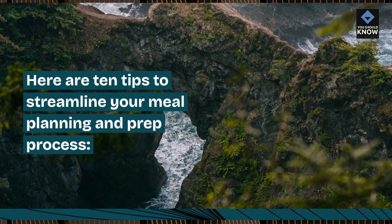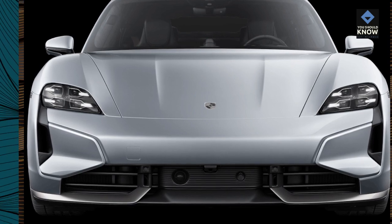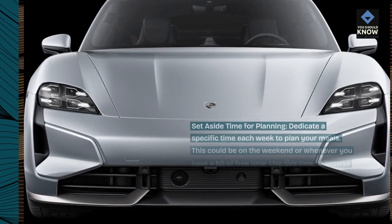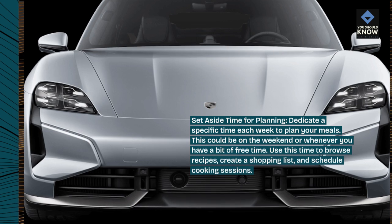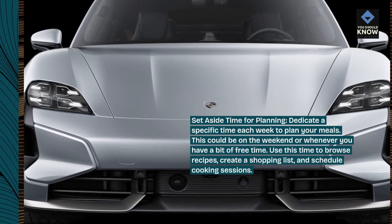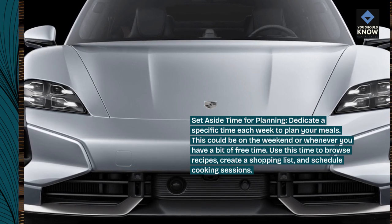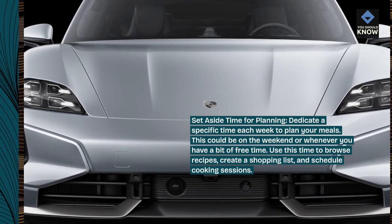Here are 10 tips to streamline your meal planning and prep process. Set aside time for planning — dedicate a specific time each week to plan your meals. This could be on the weekend or whenever you have a bit of free time. Use this time to browse recipes, create a shopping list, and schedule cooking sessions.